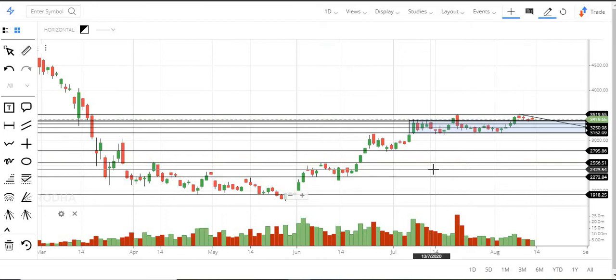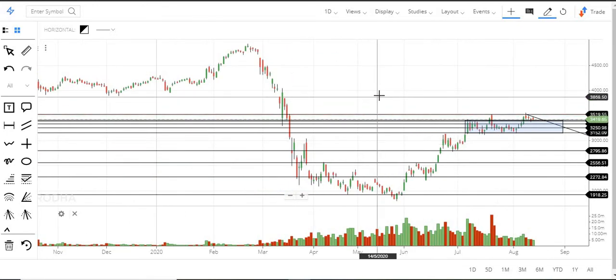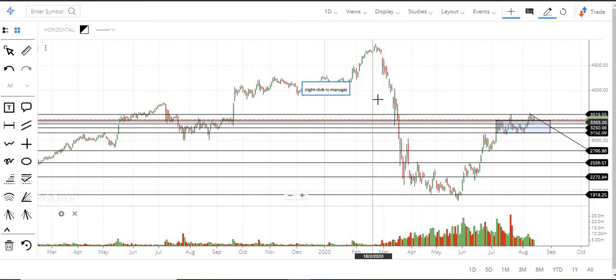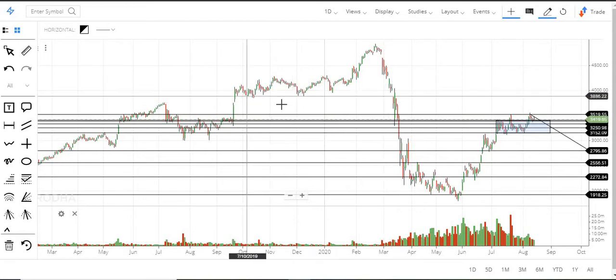If 3520 breaks then we can expect the next level which is around 3900 — that is the next major level. In between we also have one more level around 3750. So above 3520 we can expect these two levels: 3750 and 3900. That is the outlook for Bajaj Finance.